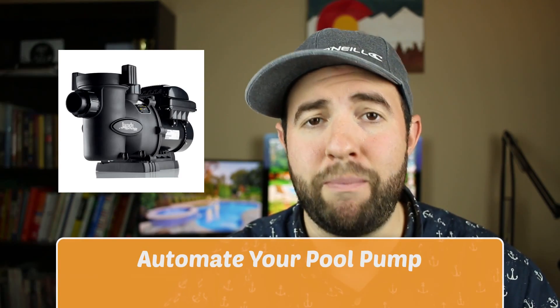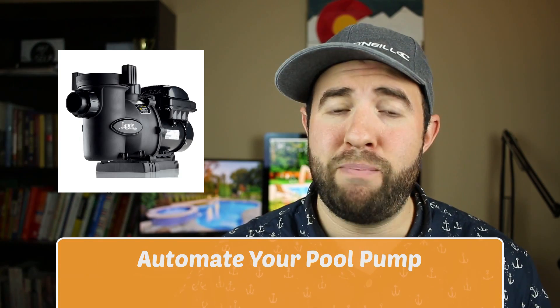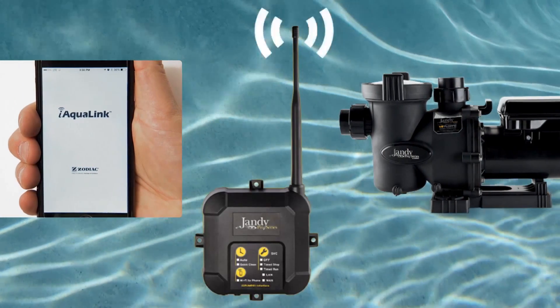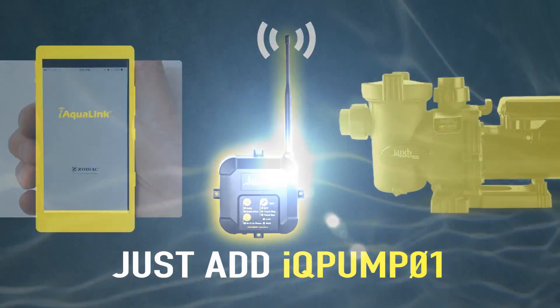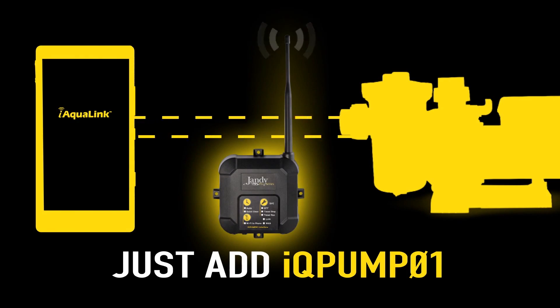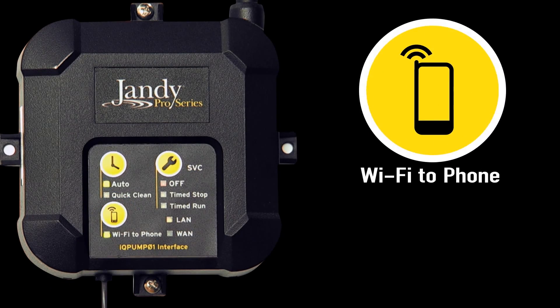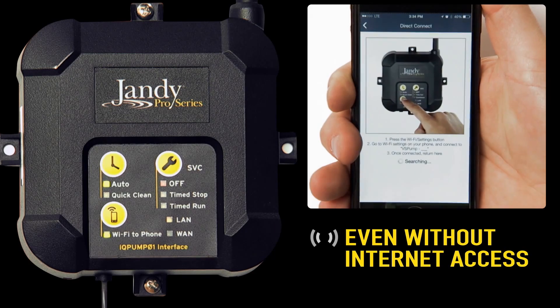The first thing you can do is automate your pool pump. The pool pump is the heart of the pool, and it's one of the most effective ways to save time and money just by automating. For instance, if you already have a Jandy variable speed pump, you can easily install the IQ pump, which allows the Jandy variable speed pump to hook up to your smartphone. That way, you can control your pool pump from anywhere in the world as long as you have an internet connection, and you can create your own schedules to really help save you time and money.